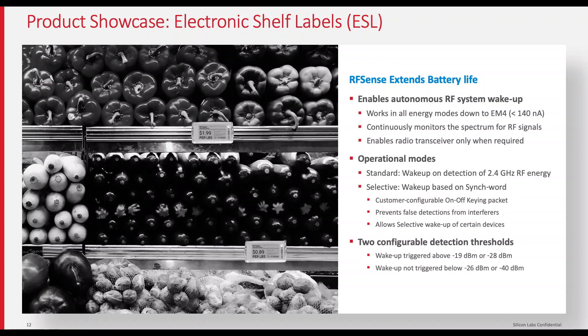In the retail space, FG22 is a great fit for battery-powered electronic shelf label applications and smart digital displays. Stores are transforming how they present information through customer apps, loyalty apps, and digital signage. The ESL market is estimated to top about half a billion dollars in 2019 and grow to about 1.8 billion by 2025. The extremely low power consumption coupled with great RF performance makes the FG22 an excellent fit for ESL applications.